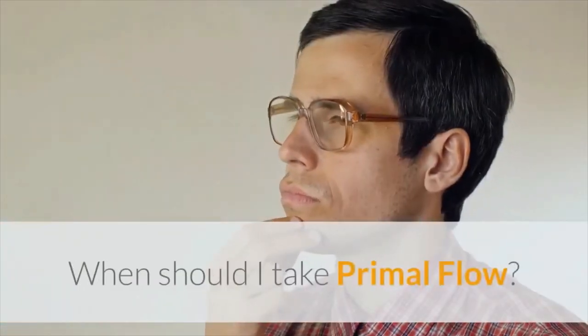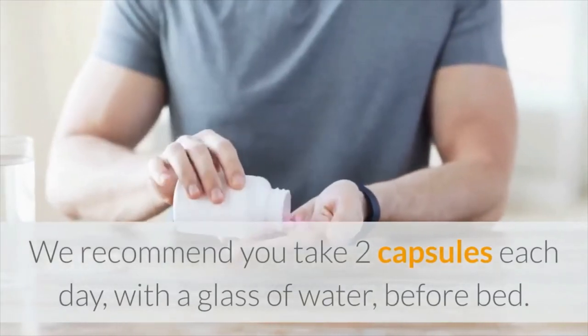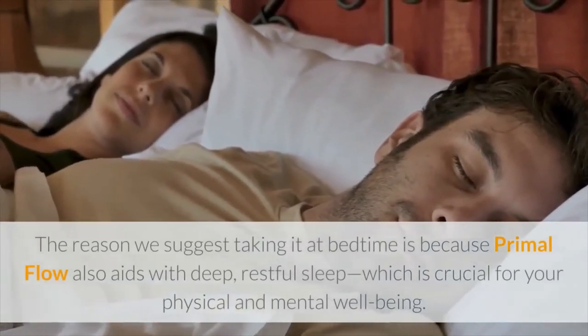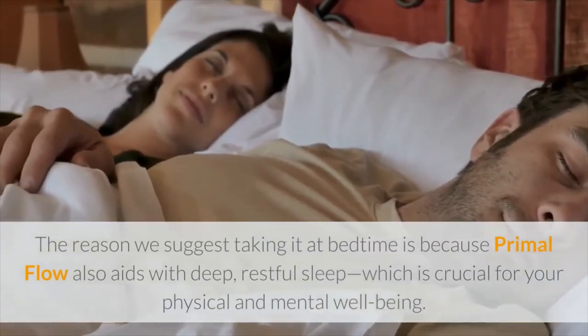When should I take Primal Flow? We recommend you take two capsules each day with a glass of water before bed. The reason we suggest taking it at bedtime is because Primal Flow also aids with deep, restful sleep, which is crucial for your physical and mental well-being.